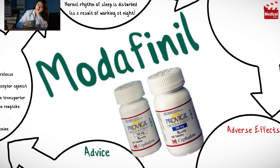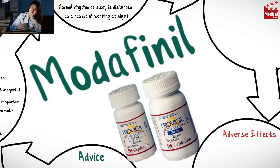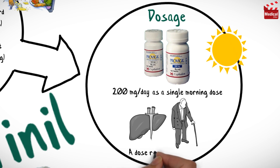Modafinil is available as 100 milligram and 200 milligram tablets. The usual dose is 200 milligrams per day as a single morning dose. In cases of hepatic impairment and in the elderly, a dose reduction of 50 percent is recommended.